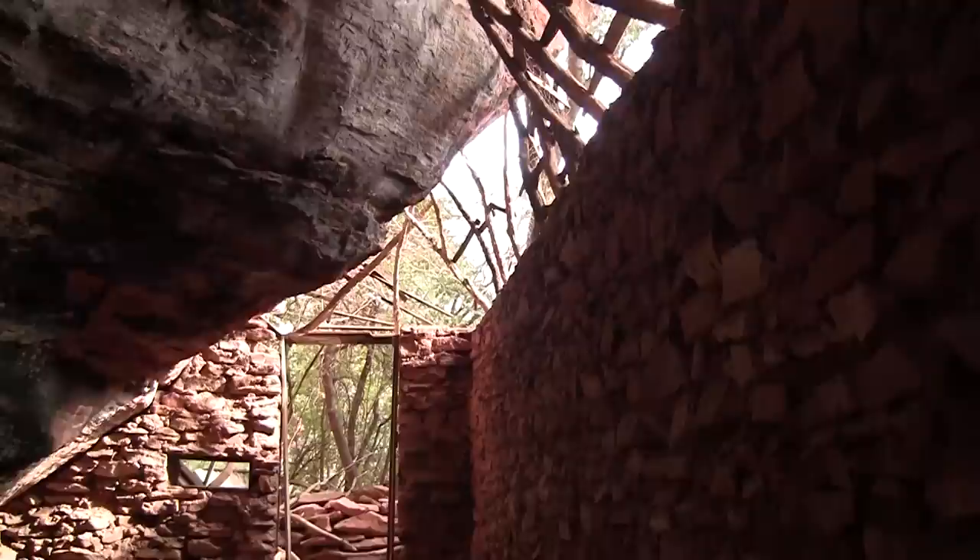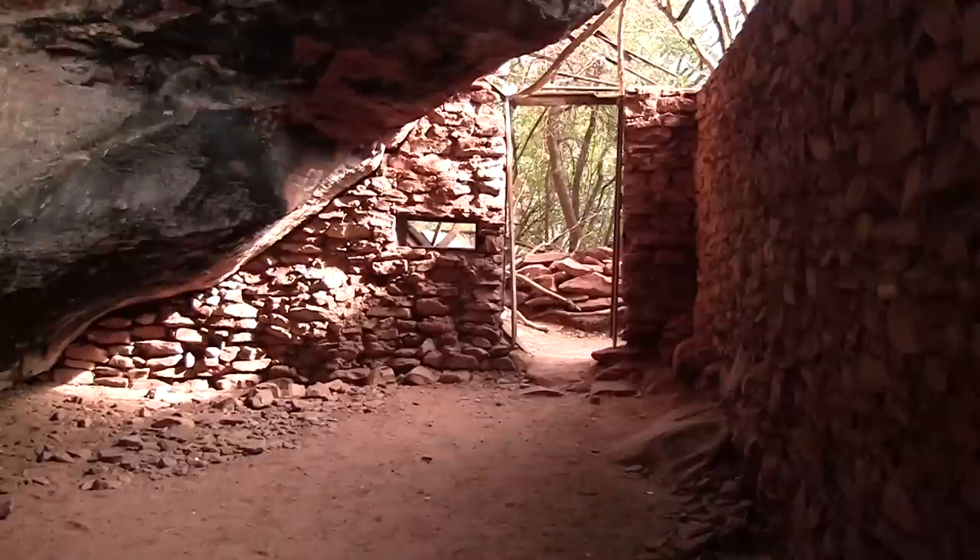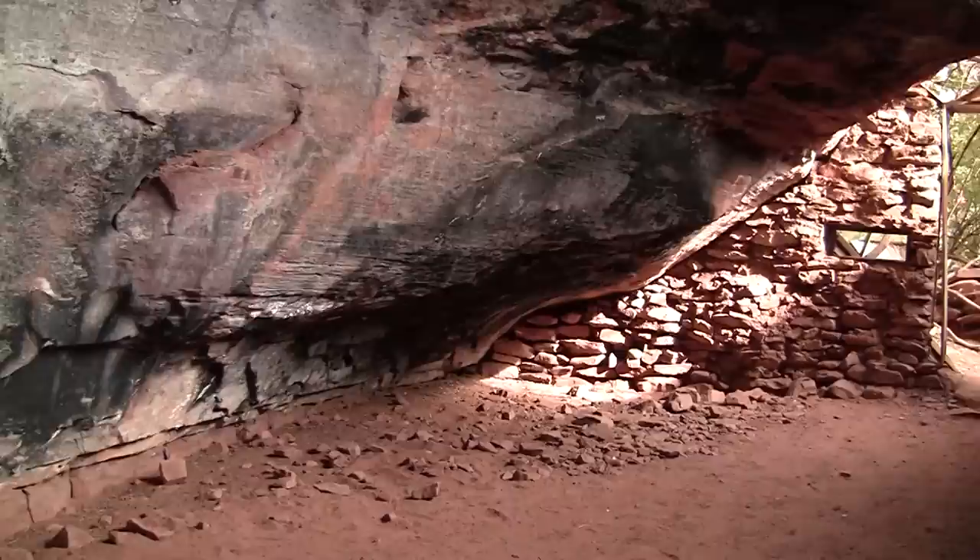We're in a little enclosure that one of the owners back in the 1920s put together. He did all the rock work and made himself a little house back here, tucked in the canyon back in the rocks.